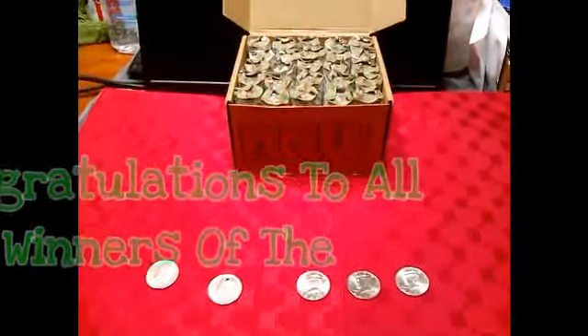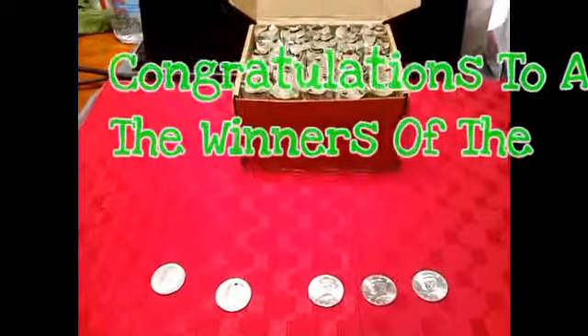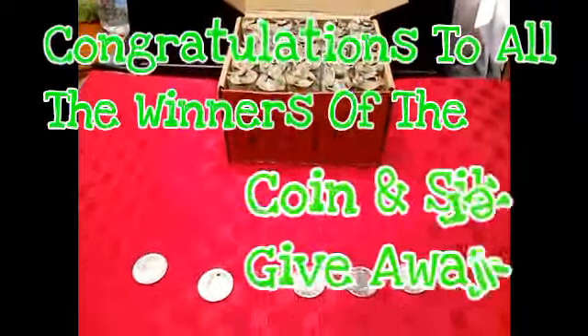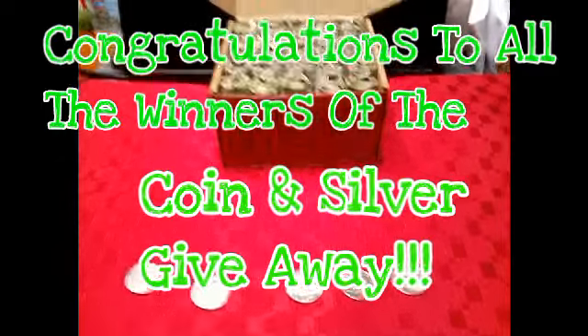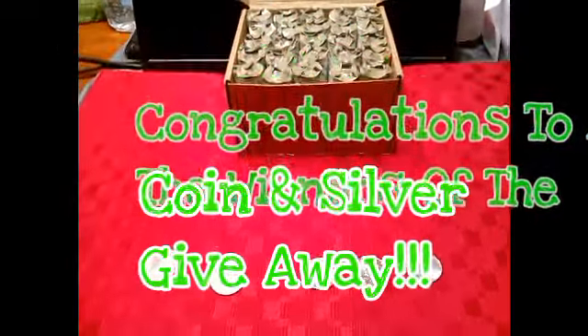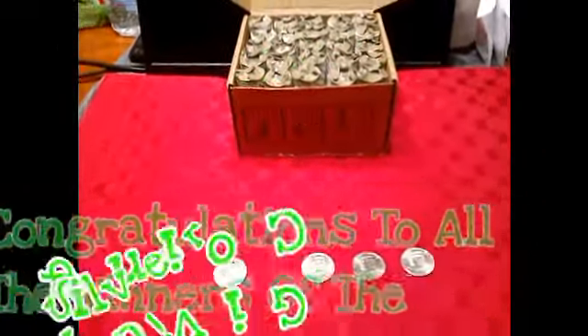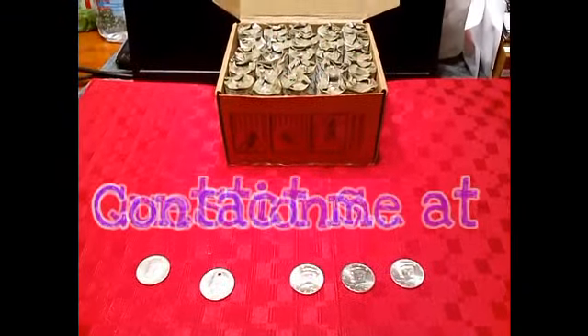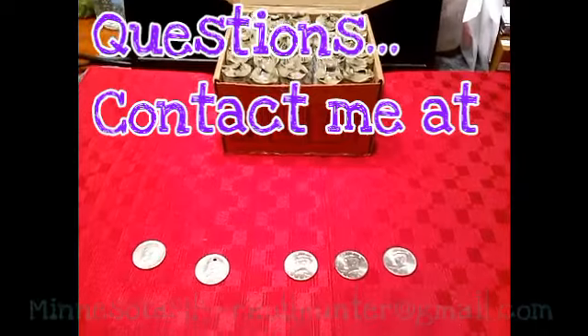Congratulations to all the winners of the 100-subscriber coin and silver giveaway. I got two of the people's addresses already — those are going out in the mail. It's Sunday here, so I'm going to put them out tomorrow morning, but I'm still waiting for the other two.